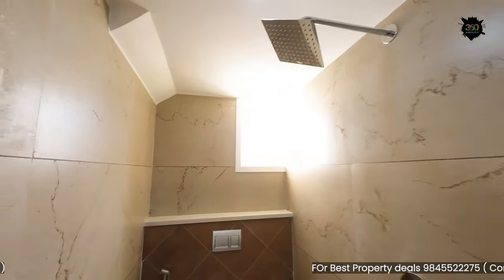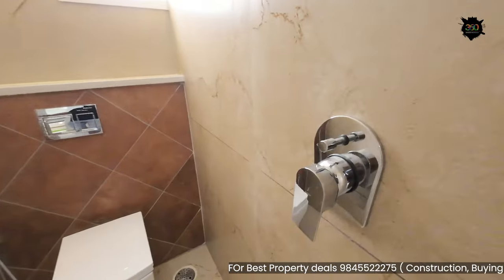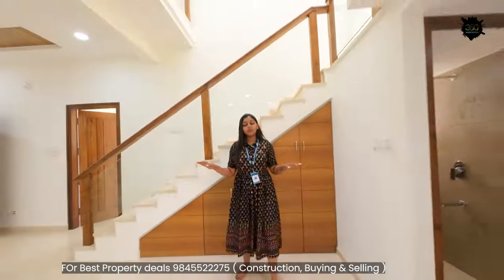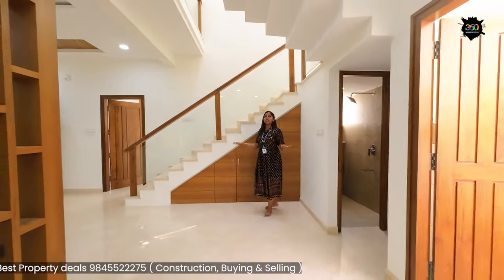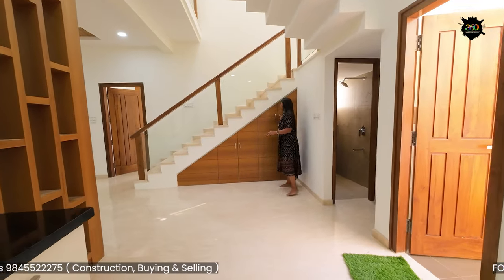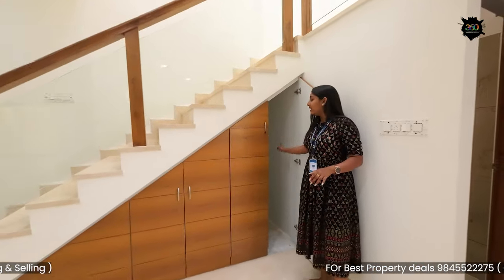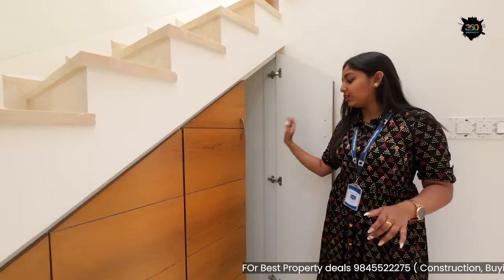There are 5 to 6 people in the dining area, and some space is wasted. You can use this space as a utility space instead.